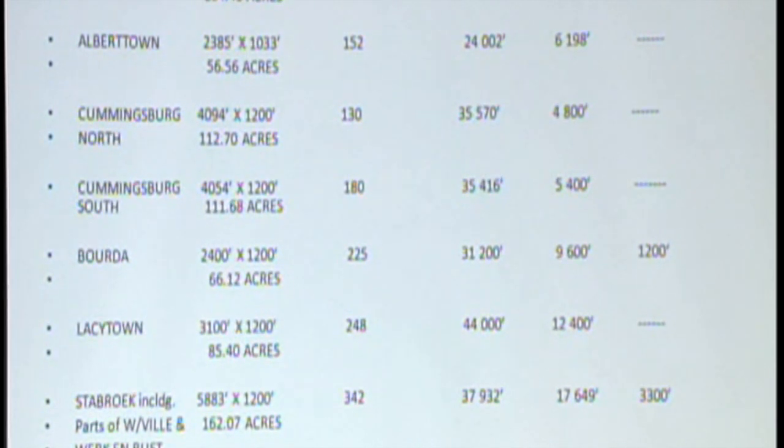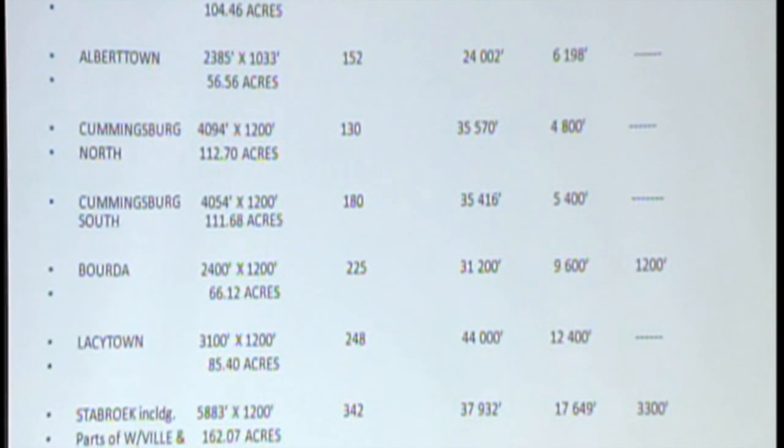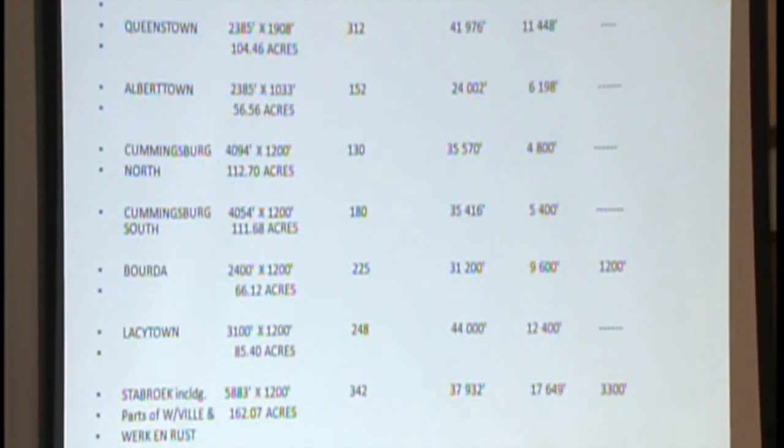But when you look at some figures, this should blow you away now. If you counted all the concrete roadside drains, there's over a quarter million running feet. Look at this — a quarter of a million feet. And if you look at the alleyways, concrete lined again, 67,000 feet.